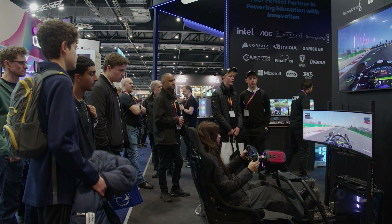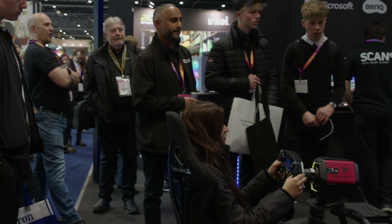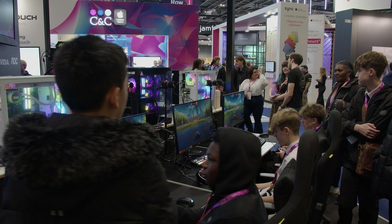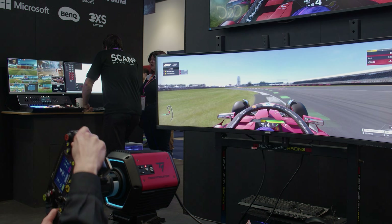We had an incredible three days at BET 2025 and we want to thank everyone who visited our stand. For those who couldn't make it, we'd love to hear from you. Reach out to us at bet.scan.co.uk for more information on the featured technologies and to start your EdTech journey with Scan.